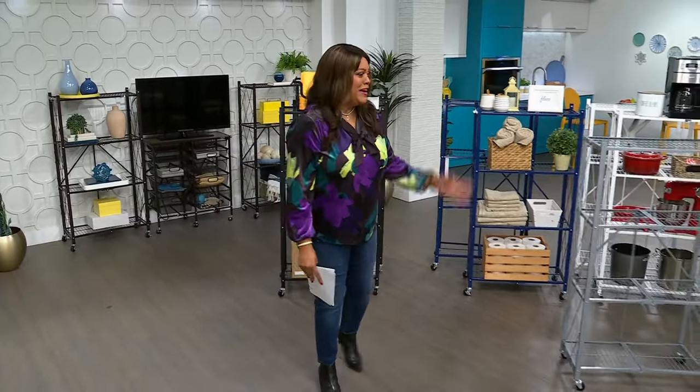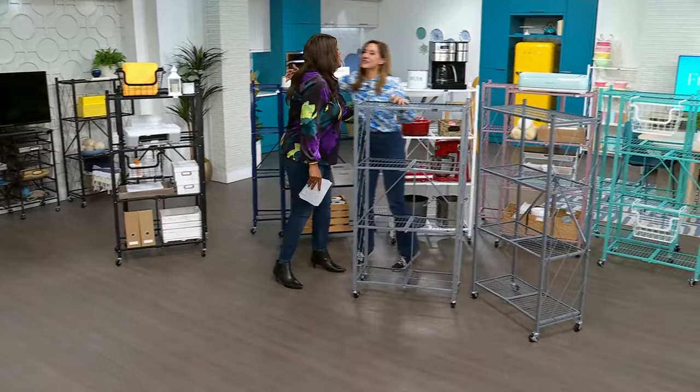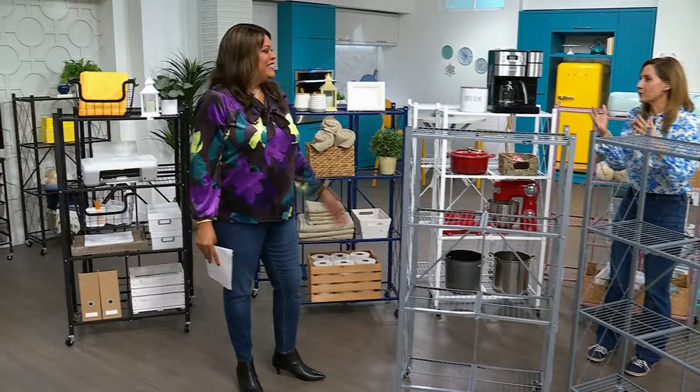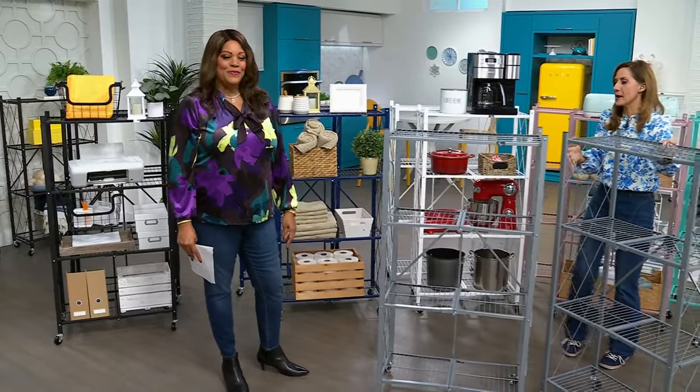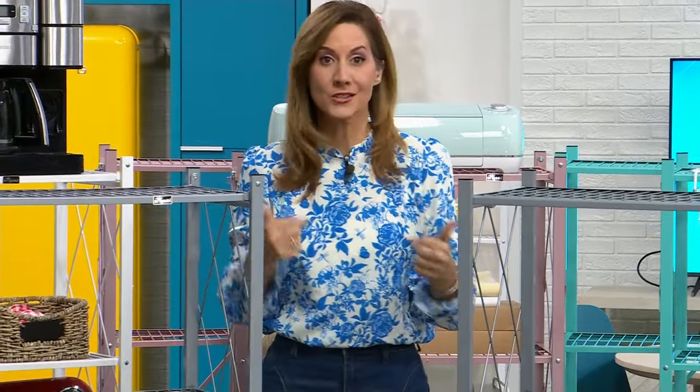I want to bring in Rebecca Wood — she is the brand ambassador for this. We're almost sold out of half our quantity. Happy New Year! I love the New Year. There's just so much hope — it's a fresh, clean start. And we always talk about one of the biggest resolutions being getting organized. This is going to get you organized in seconds, literally seconds.